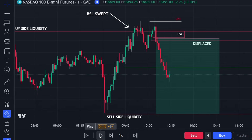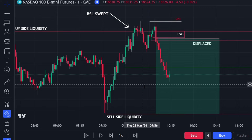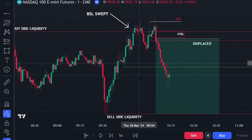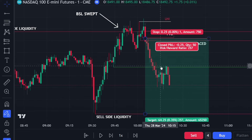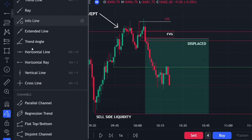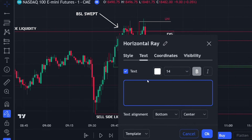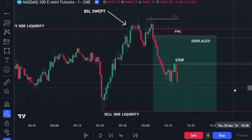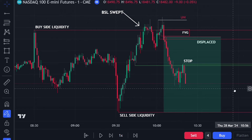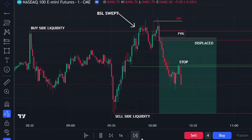After the first TP, price continued down and we closed another 10 to 15 percent of the position, leaving only 15 to 20 percent remaining with stops at break even. Price then made a swing high and we moved our stops down to that swing high — putting our stops in roughly a 25 to 26 handle profit. We're waiting for sell side liquidity to get taken out with our remaining position.